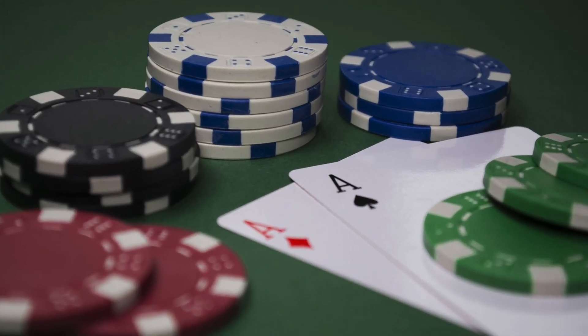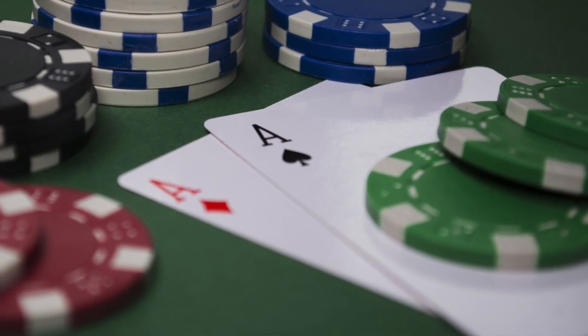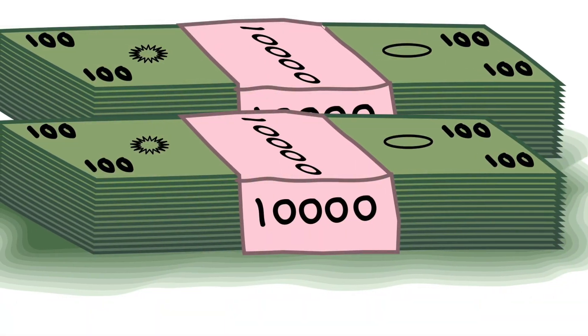However, after playing poker for fun and barely breaking even for a couple of years, I managed to turn a $100 deposit online into a $20,000 poker bankroll. Here's how I did it.